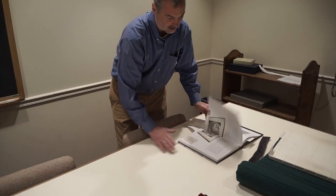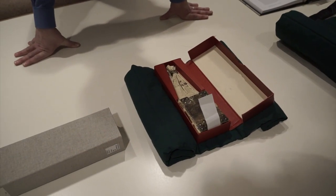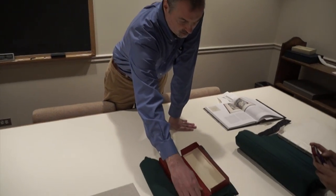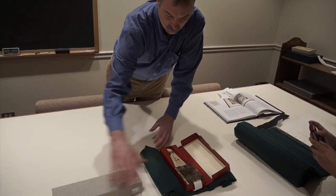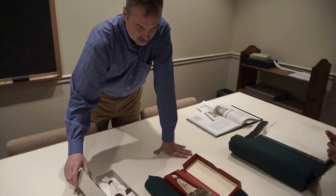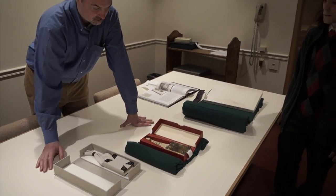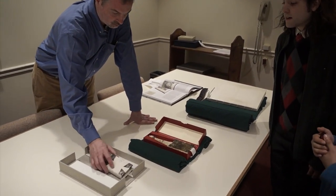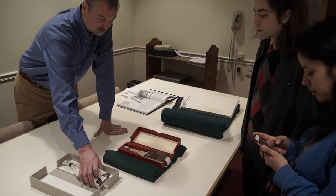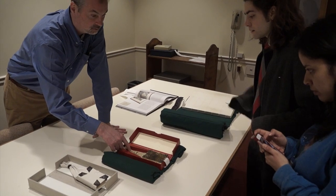The next one is what we call the girdle binding, and it's also quite beautiful but a little bit more problematic because of what it was used for. This is the original, and because it was in the 125th exhibit, one of our conservators had reason to practice making one of these, so they made a mock-up — a use copy — with just paper.